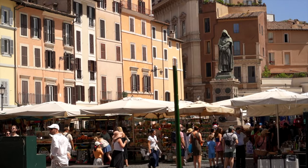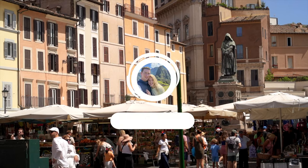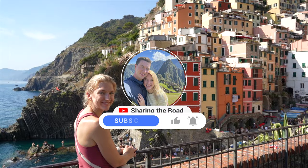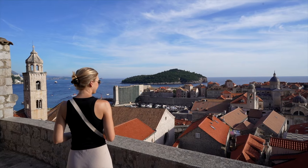Thank you all so much for watching. If you found this video useful, please consider giving it a like and subscribing to the channel to see our upcoming videos all across Italy and Europe. Thanks, and we'll see you in the next one. Ciao!